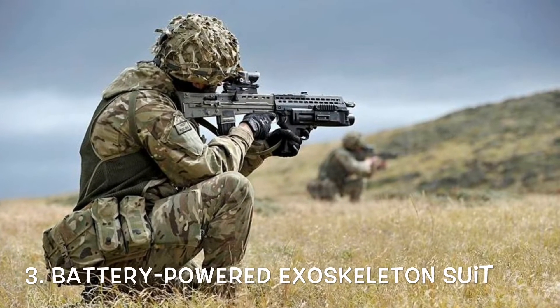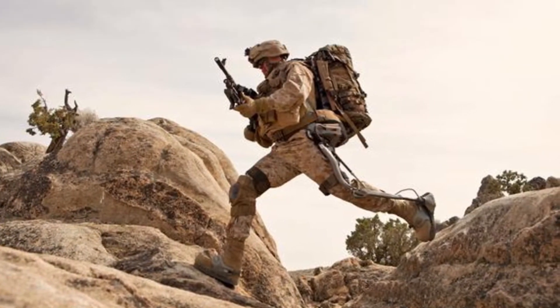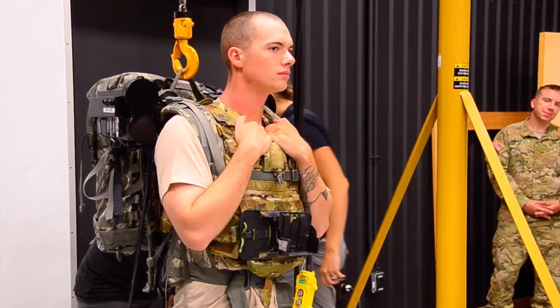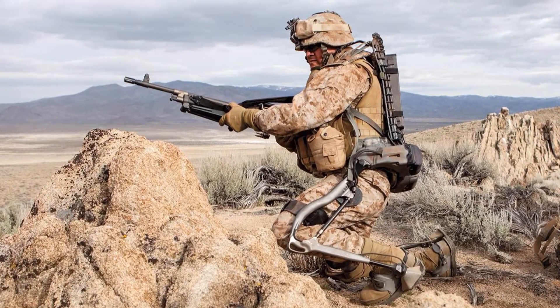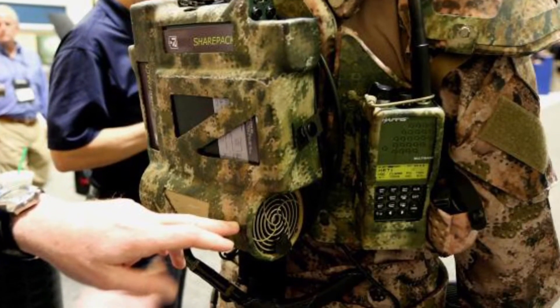The battery-operated exoskeleton suit is being developed by the U.S. military's Defense Advanced Research Projects Agency, with the goal of augmenting soldiers' abilities in the field. Much like an Iron Man suit, TALOS would increase a soldier's strength, stamina, and protection by motorizing their legs and creating a soft exoskeleton frame to hold extra weight. TALOS is currently in the prototype stage, but researchers at MIT and Harvard are working to make the exoskeleton an everyday tool.